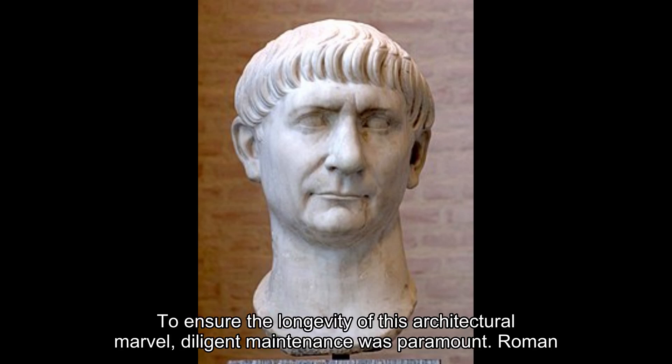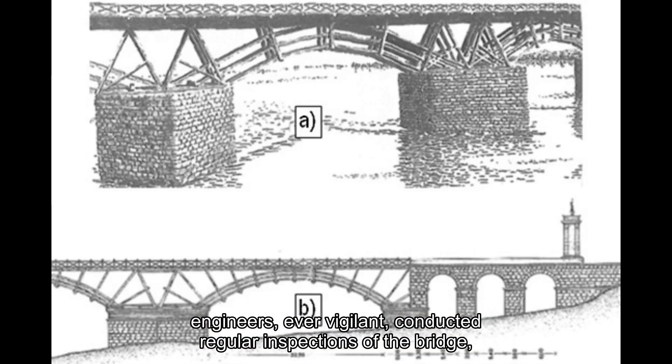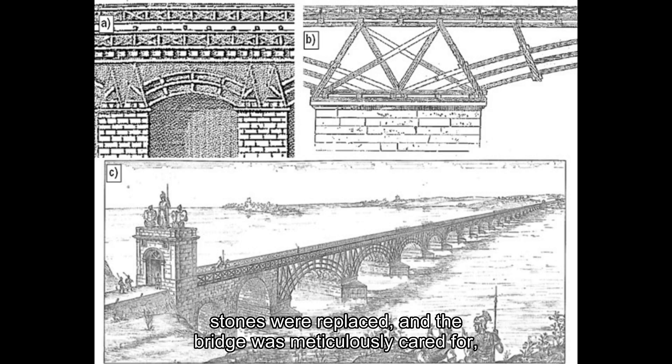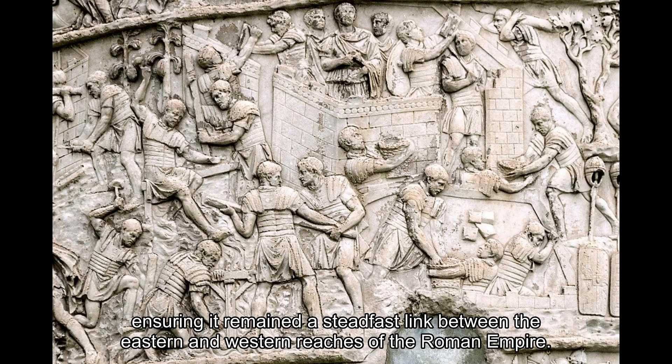To ensure the longevity of this architectural marvel, diligent maintenance was paramount. Roman engineers, ever vigilant, conducted regular inspections of the bridge, identifying and addressing any signs of wear or structural weakness. Cracks were filled, stones were replaced, and the bridge was meticulously cared for, ensuring it remained a steadfast link between the eastern and western reaches of the Roman Empire.